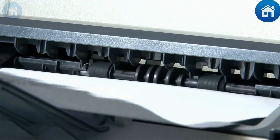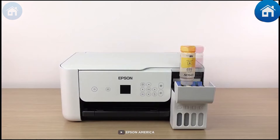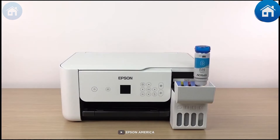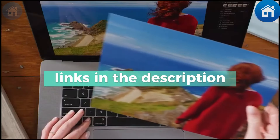For more information on these fantastic products, make sure to click on the links in the description box below, which are always updated for the best prices. Give us a thumbs up, hit that subscribe button like you'd hit the print one, and spill the ink in the comments about which printer gets your vote as the ultimate favorite.